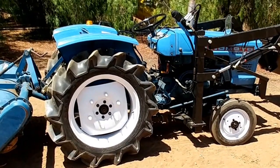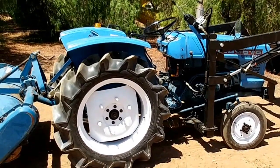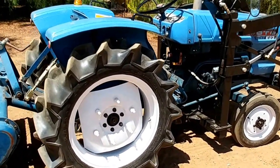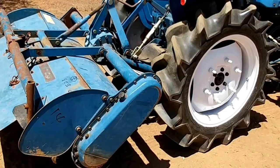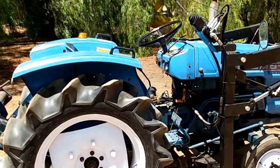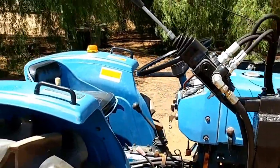David here with Tough Tractors. This is a Hinomoto E23 28 horsepower diesel engine tractor. It has the factory installed tiller on it, which works really well actually. It's a nice tractor — looks really good.